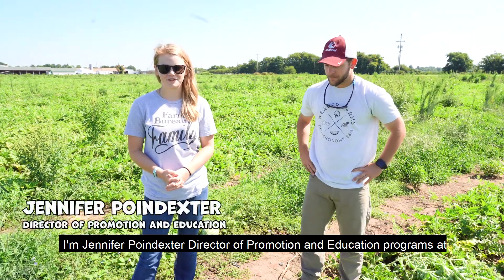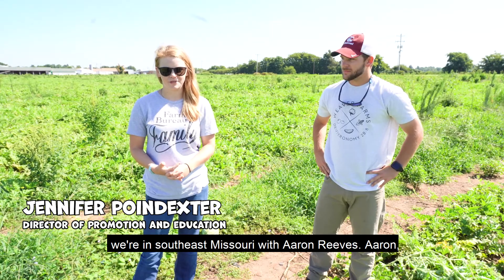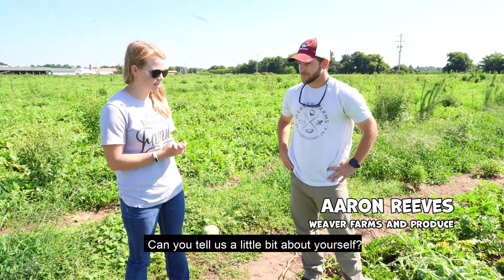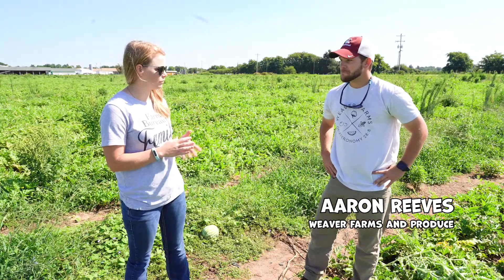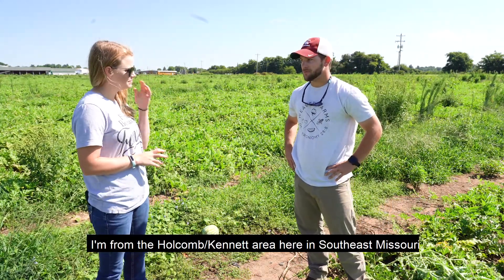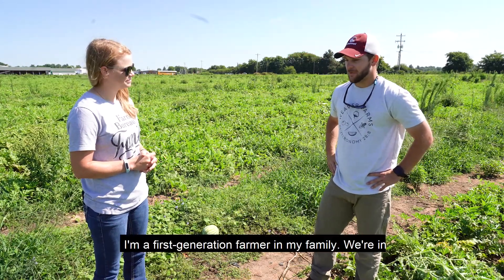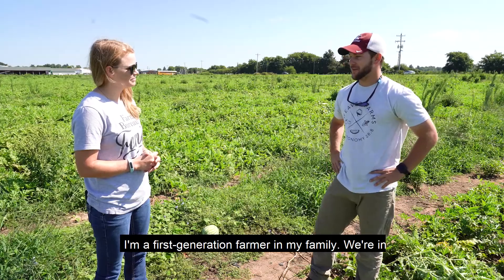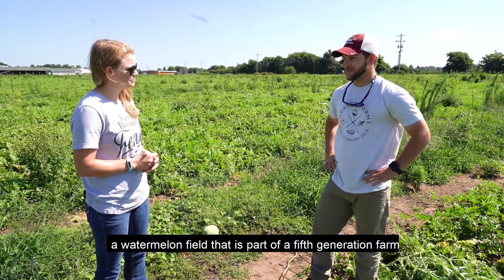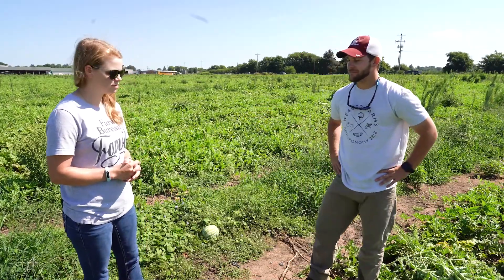I'm Jennifer Poindexter, Director of Promotion and Education at Missouri Farm Bureau. Today we're in Southeast Missouri with Erin Reeves. Erin, thanks for joining us. Can you tell us a little bit about yourself? My name is Erin Reeves. I'm from the Hawkins-Kennett area here in Southeast Missouri in Dunklin County. I'm a first-generation farmer in my family, but we're in a watermelon field that is part of a fifth-generation farm with my father-in-law.